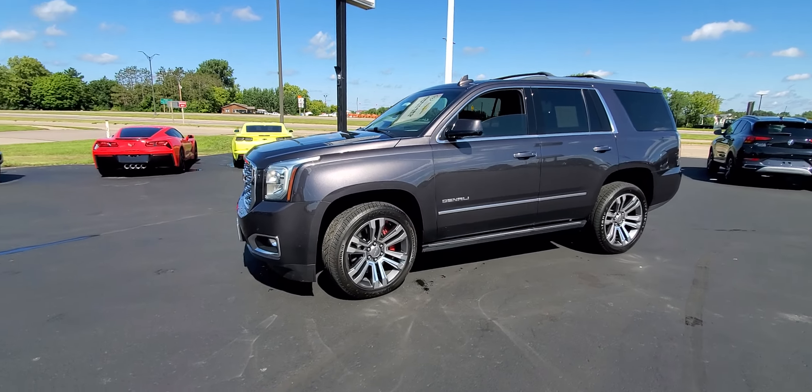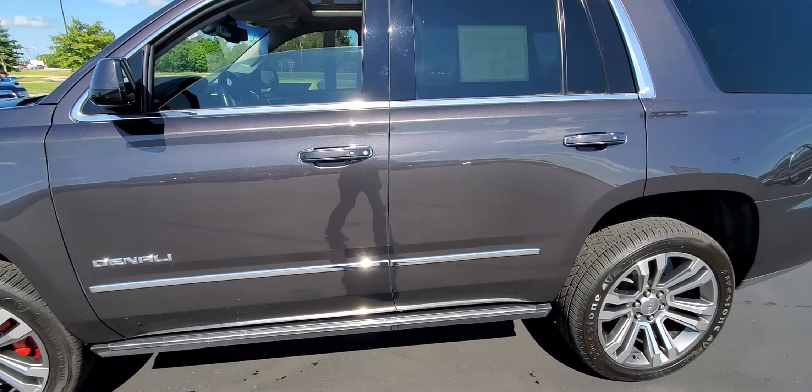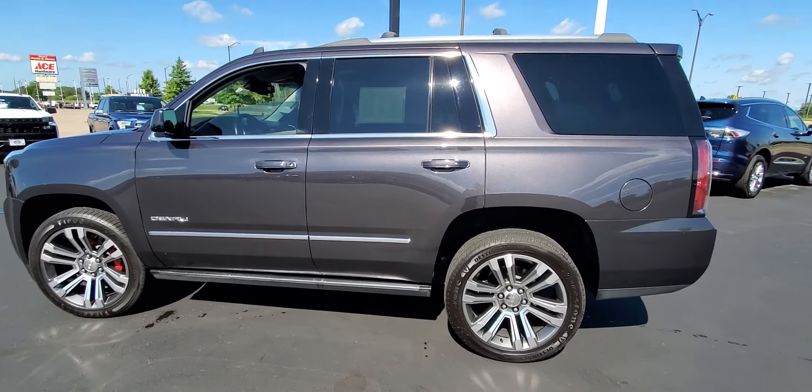Hi there, Kyle Heisser from Johnson Motors in New Richmond, Wisconsin. Here with me today I have a 2018 GMC Yukon Denali with only 54,000 miles on it.